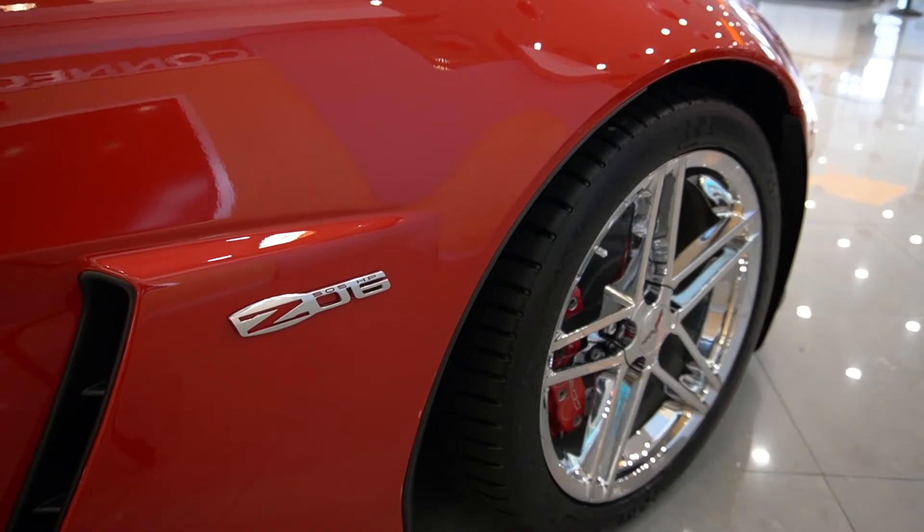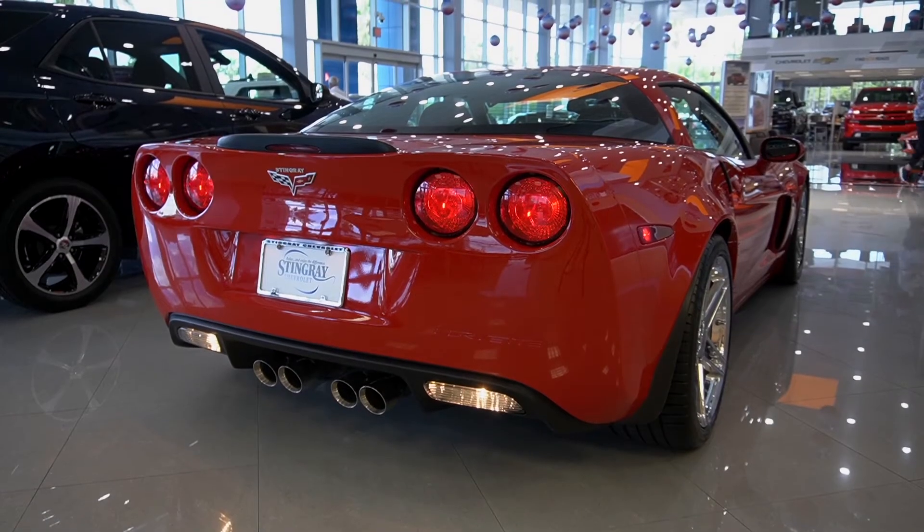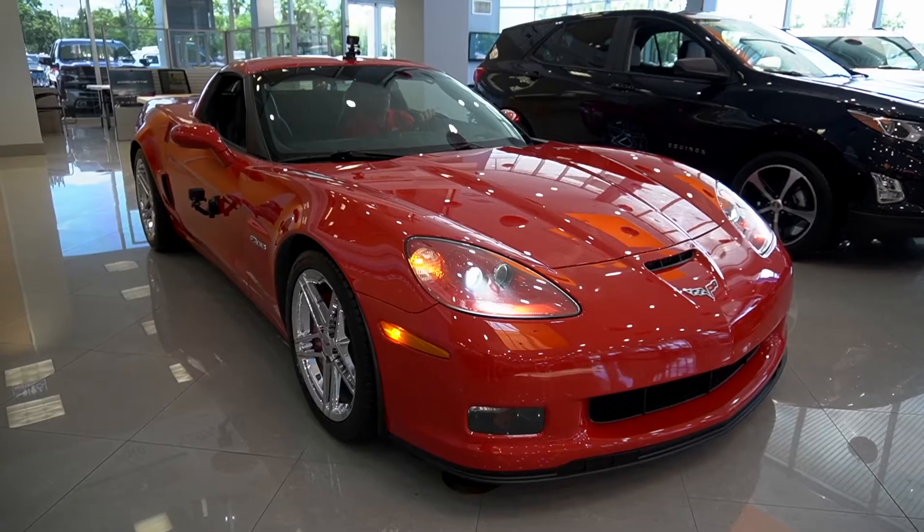The front fenders are constructed with carbon fiber, and the rear fenders contain functional air ducts to aid in cooling the rear brakes.